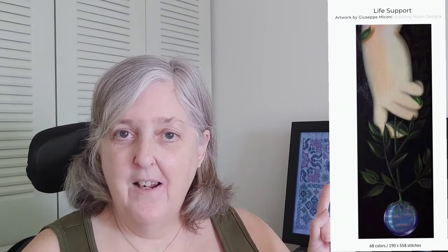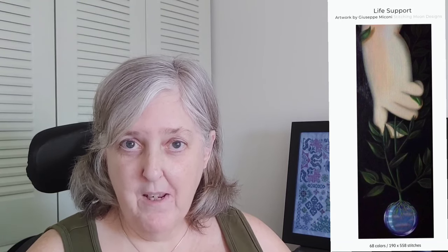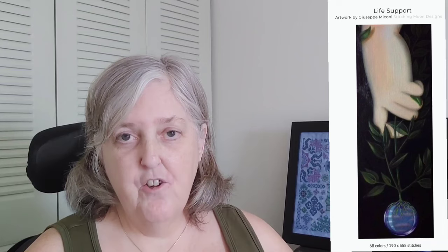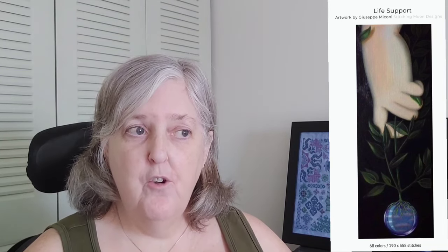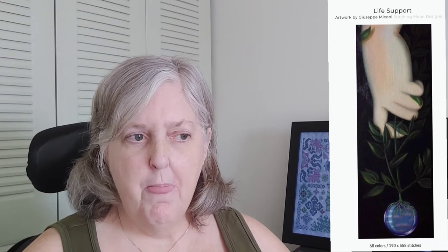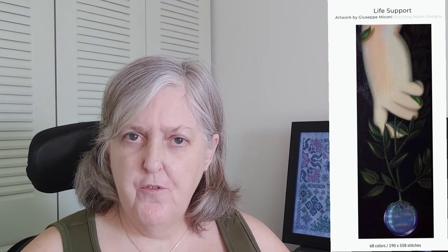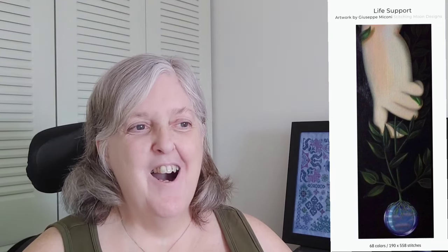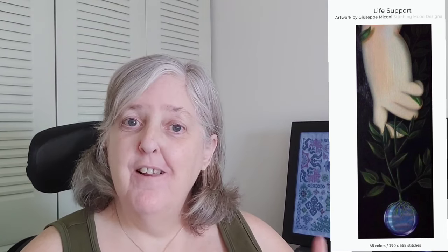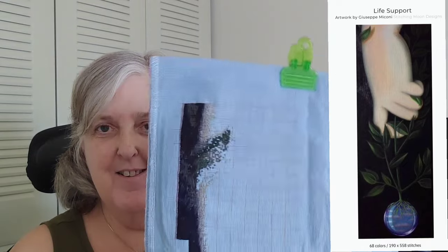My new start was Life Support. This was a special request that I made with Megan of Stitching Moon Designs on Etsy. It's by the artist Giuseppe Mocconi — she charts several of his pieces, and I think she now has six in her shop. In my last video I showed them all. This is the one I wanted; she charted it for me, and I got started.